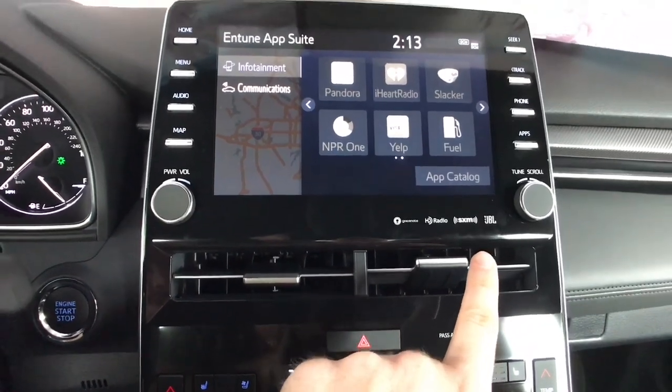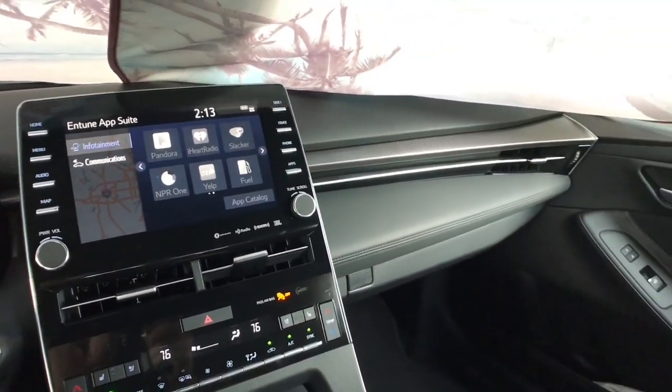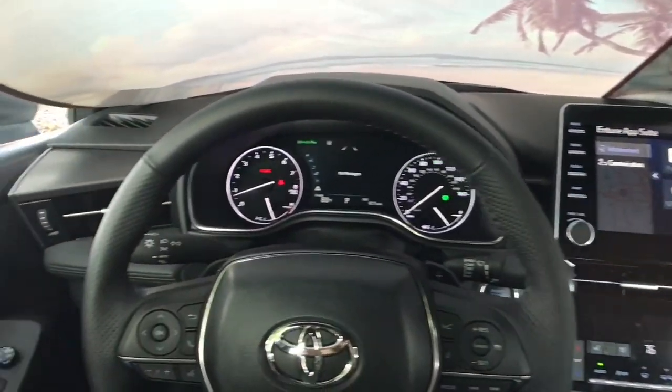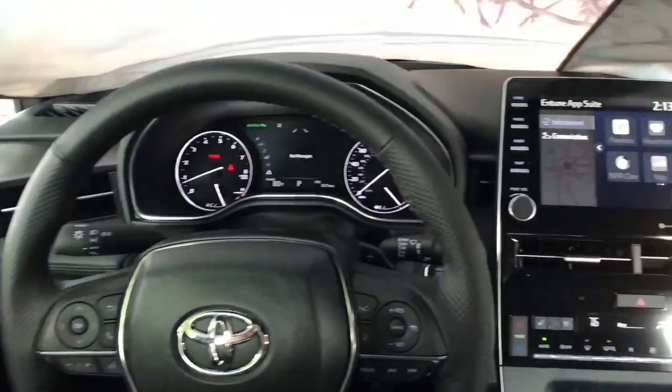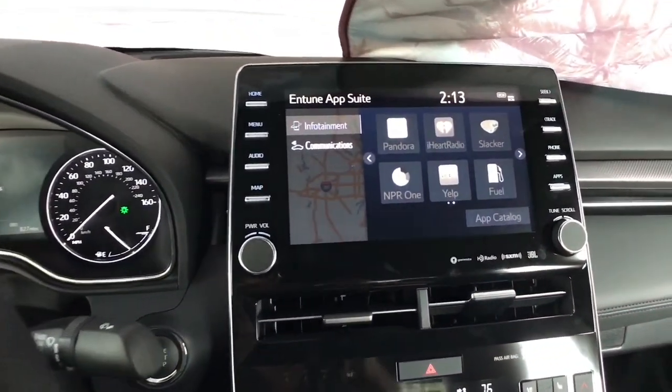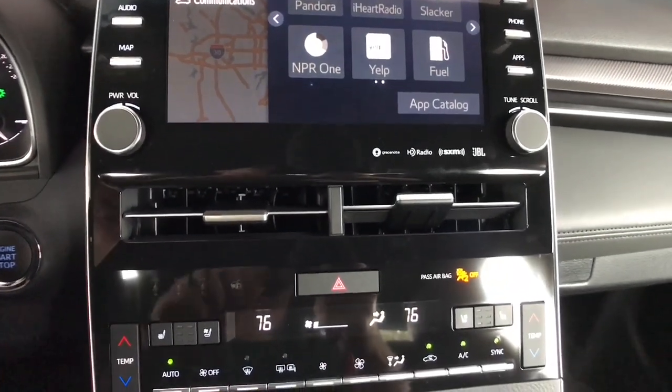One note on the JBL system though: unlike Lexus, where you can turn their systems up and there's not really any noise from the doors, there's a little bit of shimmy, a little bit of rattle when that bass gets to kicking in this car. So definitely not quite as much insulation or build quality as you get in the Lexus.